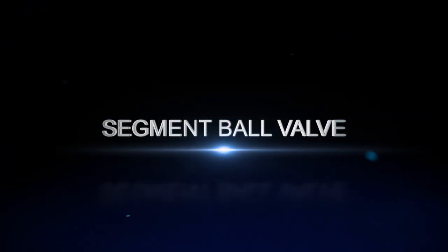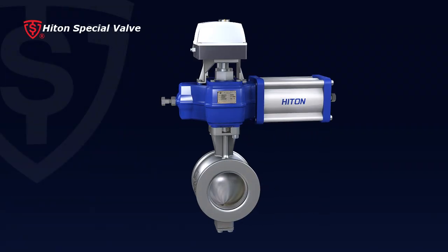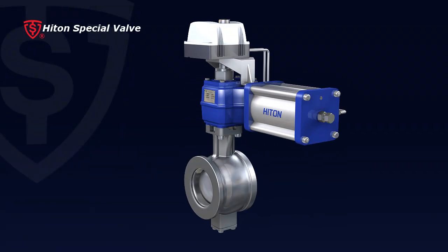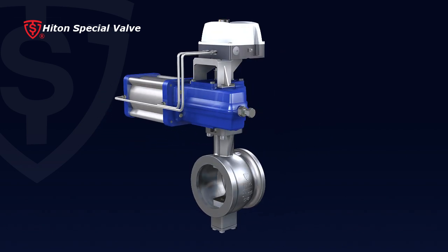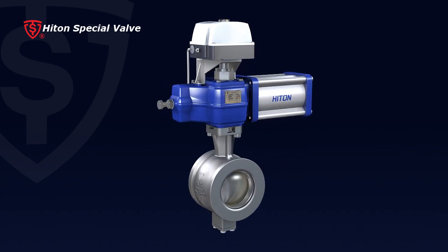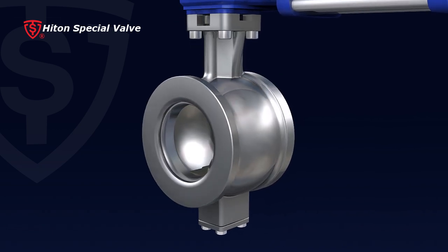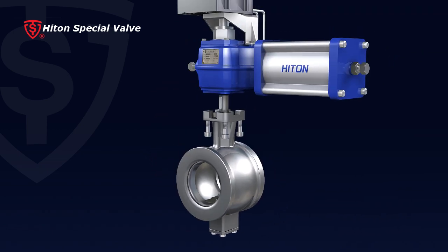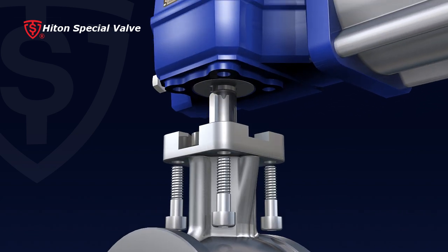The Hitton Segment Ball Valve is a quarter-turn control valve with a compact and innovative design. It provides precise flow control and excellent seal performance. Widely applied in pulp, paper, refinery, chemical fiber, food, and petrochemical industries, the Segment Ball Valve has the following advanced features.